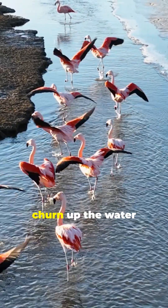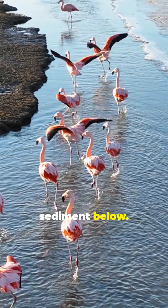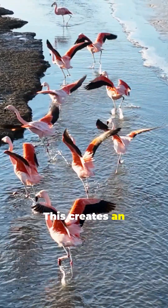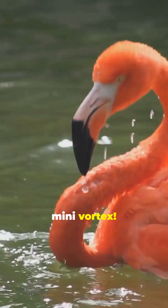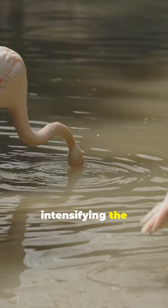Imagine this: they churn up the water with their webbed feet, stirring the sediment below. This creates an upward swirl, like a mini vortex. Next, they jerk their heads up and down, intensifying the water movement.